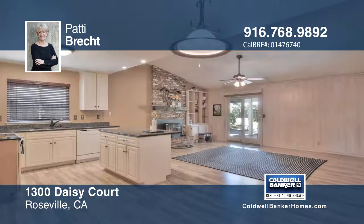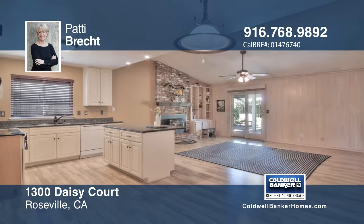You can entertain in the backyard with the built-in barbecue area, and there's RV access on the side yard.